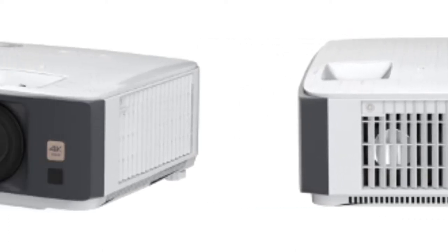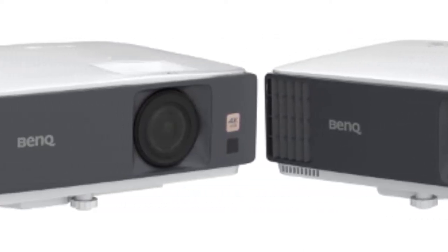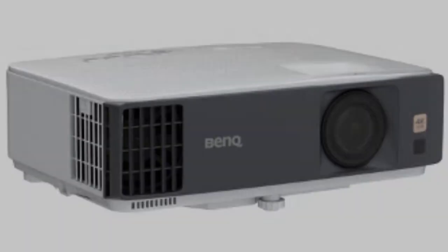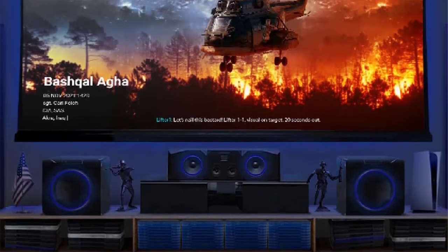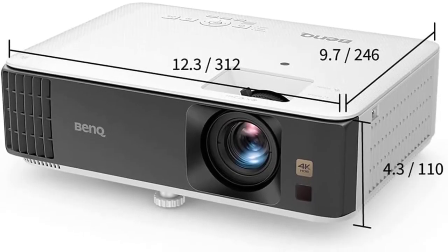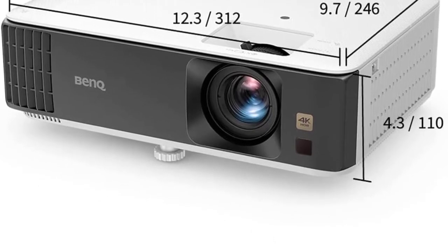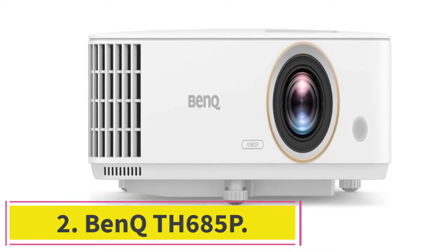You will want to use external speakers with the BenQ TK700, especially in a loud environment like a sports bar. There's a 3.5mm mini jack for easy connection of external speakers. There are also dual HDMI ports for content, as well as networking and USB inputs, which will be all the connectivity most sports bar owners need. At number two: the BenQ TH685P.